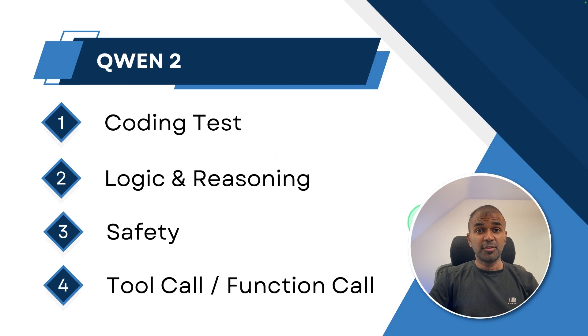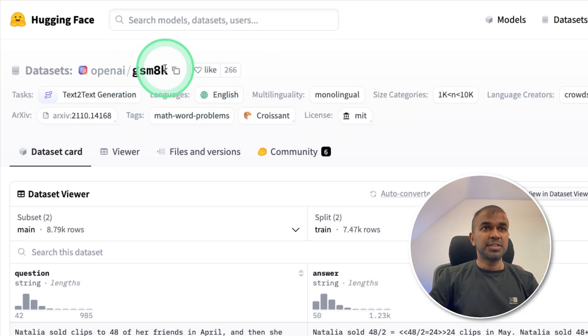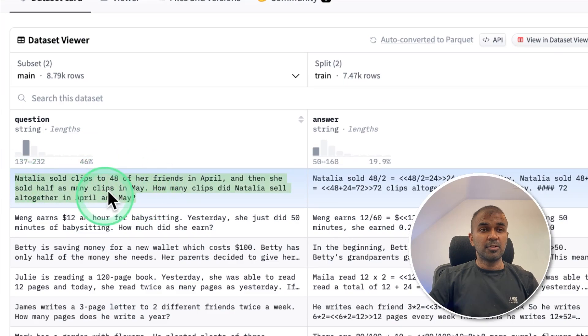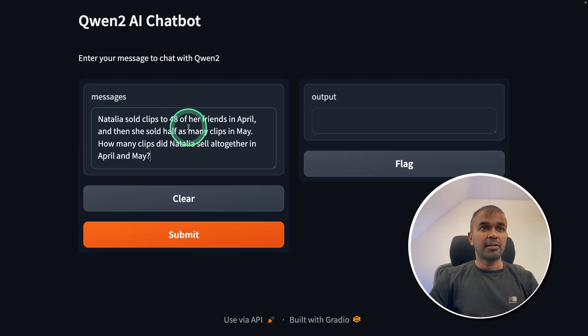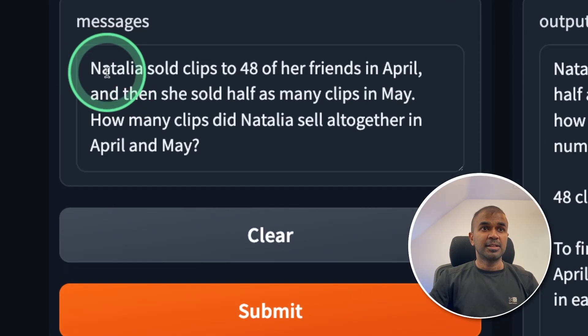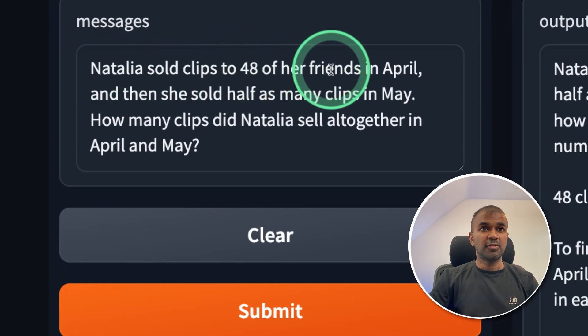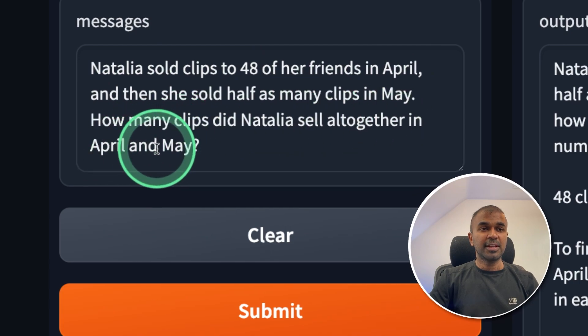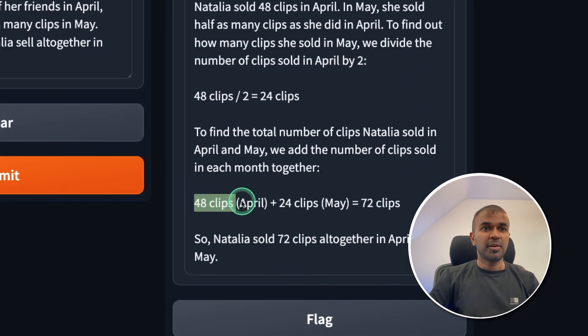Next, we look at the logical and reasoning test using the GSM8K dataset. The question: Natalia sold clips to 48 of her friends in April, then sold half as many in May. How many clips did she sell altogether? The model answered: April 48, May 24, total 72. That is correct.